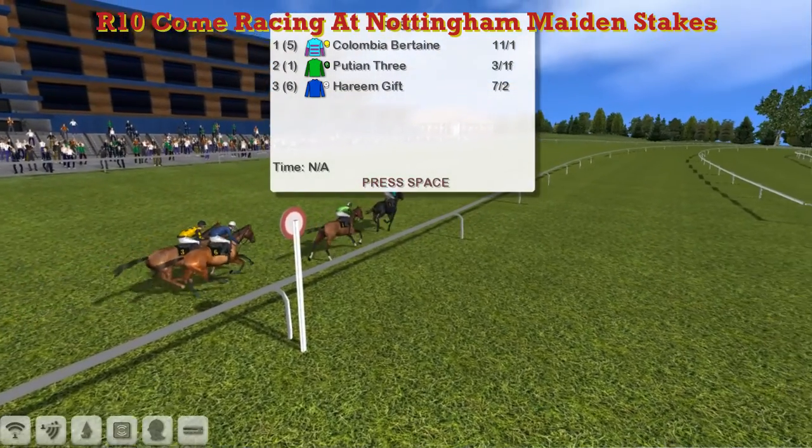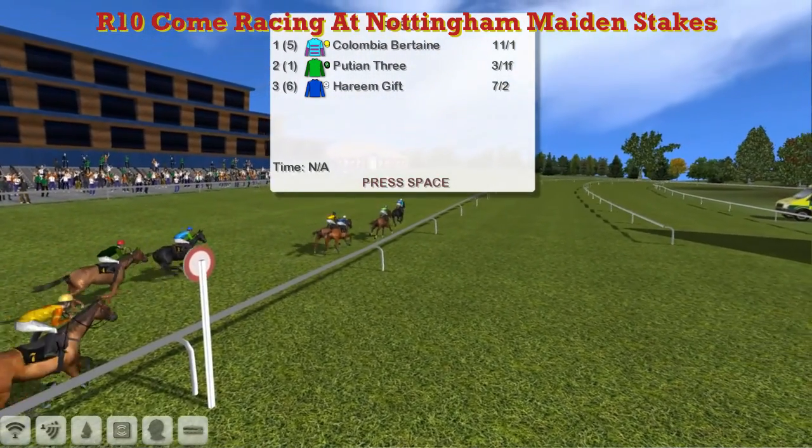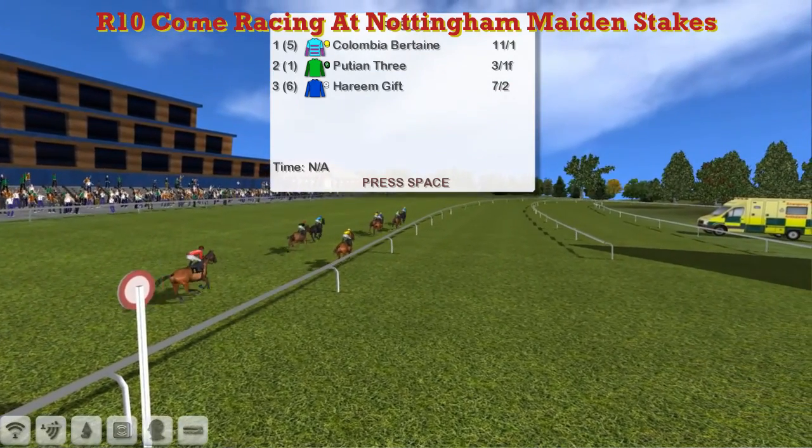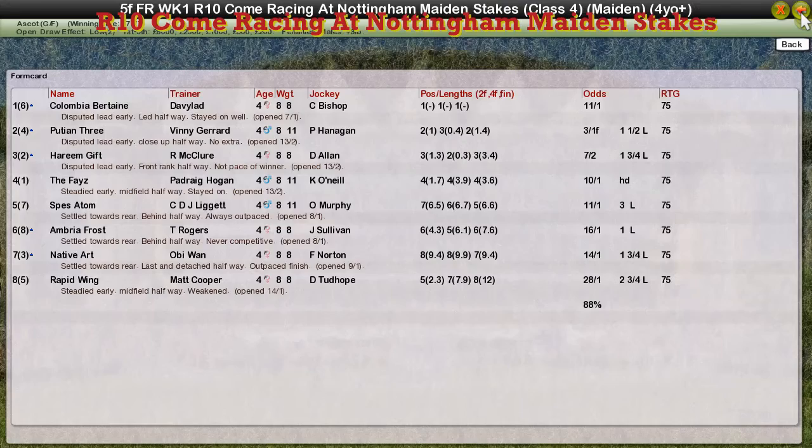And it's Columbia Burtain on the far side! Columbia Burtain beating the champion trainer Vinnie Gerrard. Sprinters are normally his best horses. It's Columbia Burtain the winner for David Robertson. Puchin 3 for Vinnie Gerrard second. Haereen Gift for Rod McClure third. The Phase for Padraig Hogan fourth. And Spez Atom for CDJ Liggett fifth.